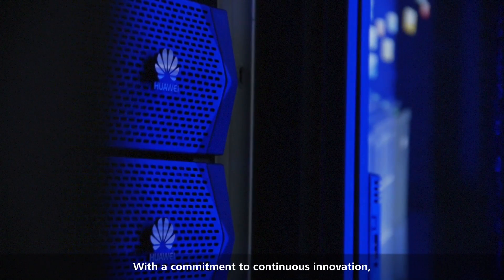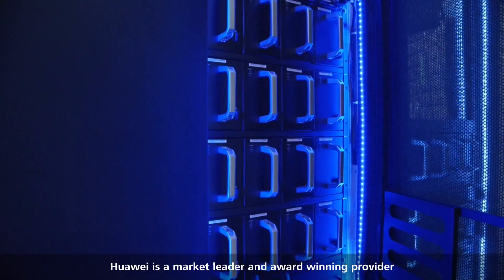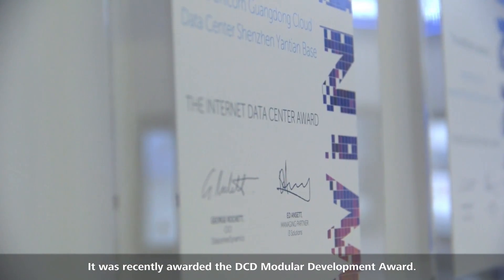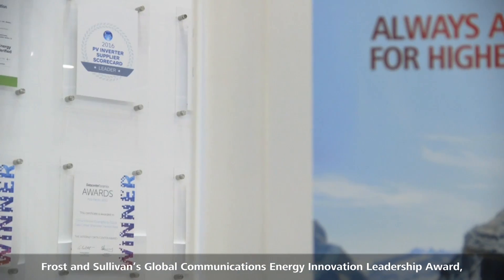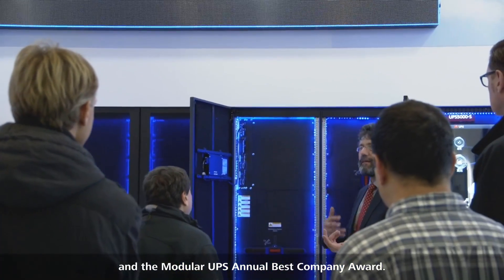With a commitment to continuous innovation, Huawei is a market leader and award-winning provider of network energy solutions. It was recently awarded the DCD Modular Development Award, Frost & Sullivan's Global Communications Energy Innovation Leadership Award, and the Modular UPS Annual Best Company Award.